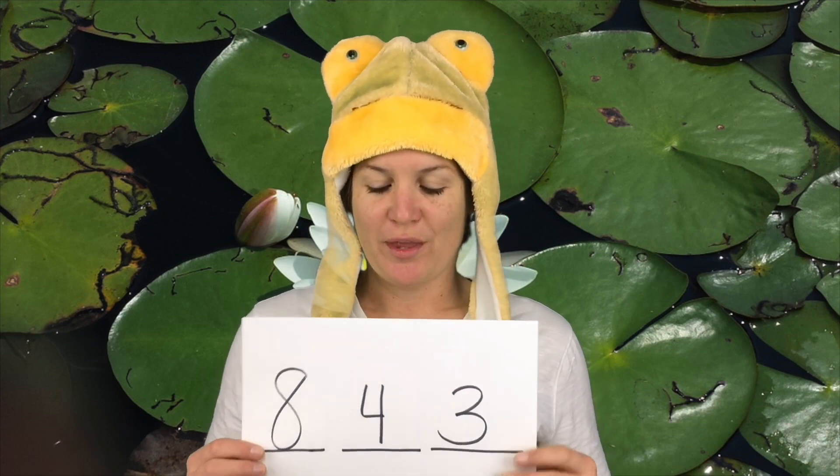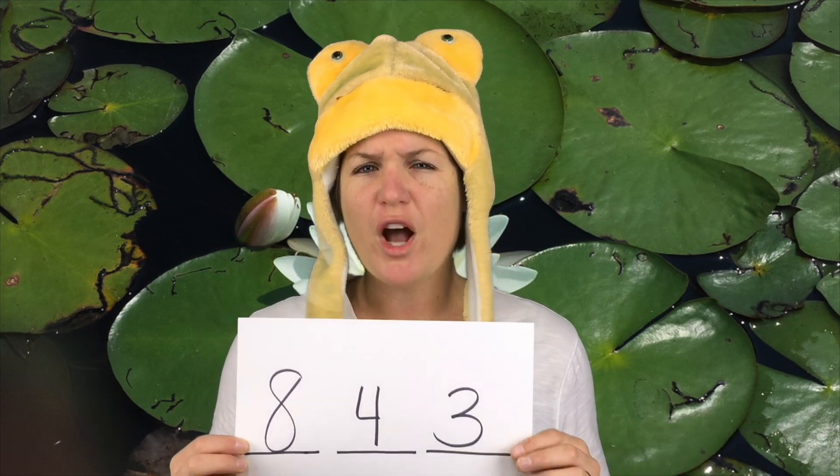Frogs are awesome, in case you didn't know, and so is math. Let me show you how I solved this problem. I got the answer 843. I put three lines to represent the three digits: 4 in the 10s place, because 4 has a value of 40. I put an 8 in the 100s place, because 80 tens is the same thing as 800. And a 3 in the 1s place, because it said it needed to be odd, and 3 is an odd number. And frogs are really awesome.